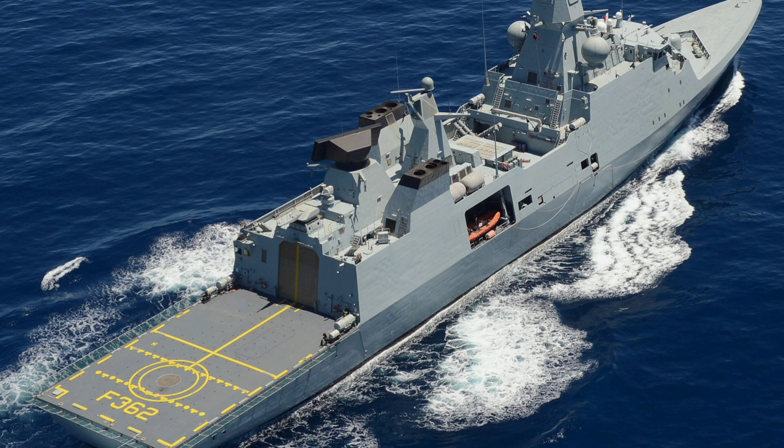The Type 31's modular design is a game-changer, featuring mission bays that can house mine-hunting drones, humanitarian aid supplies, or rigid-hulled inflatable boats launched via a stern ramp, making it adaptable for tasks from disaster relief to anti-submarine warfare with future upgrades like Thales' Captas-4 towed array sonar.